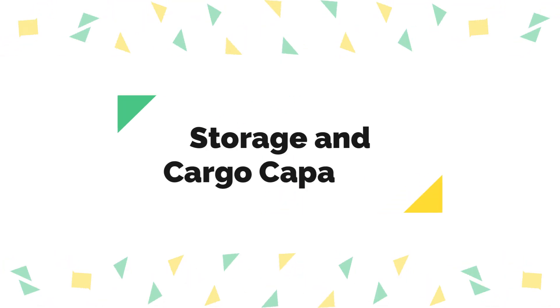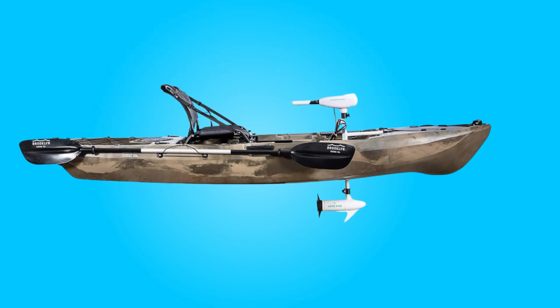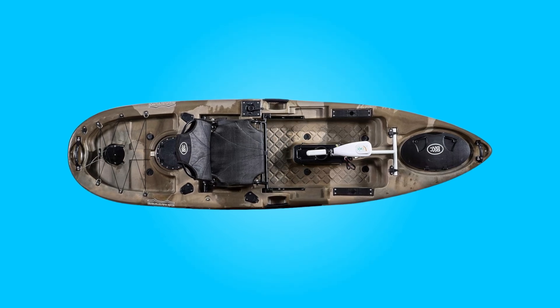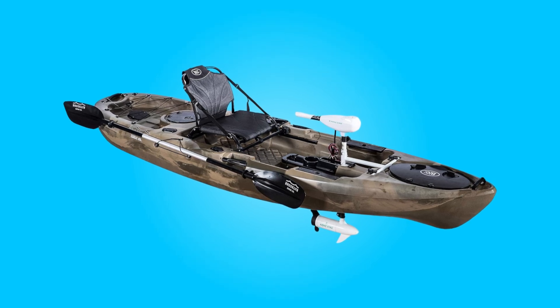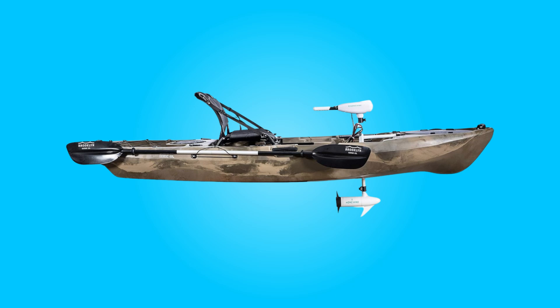Number two: storage and cargo capacity. Equipped with multiple closed hatches for watertight storage and a generous rear cargo area featuring bungee tie-downs, this kayak allows for ample gear storage. With the capacity to accommodate enough equipment for extended trips, it's a reliable companion for adventurers seeking versatility.